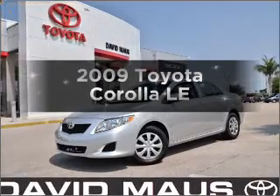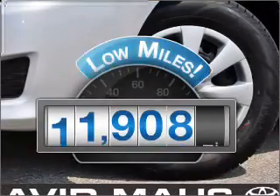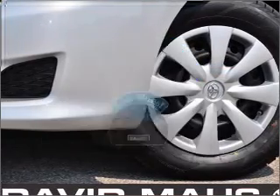Presenting the 2009 Toyota Corolla — this is the set of wheels you've been looking for. Why worry about high mileage? Choosing a ride with lower mileage is the right choice for your busy life.